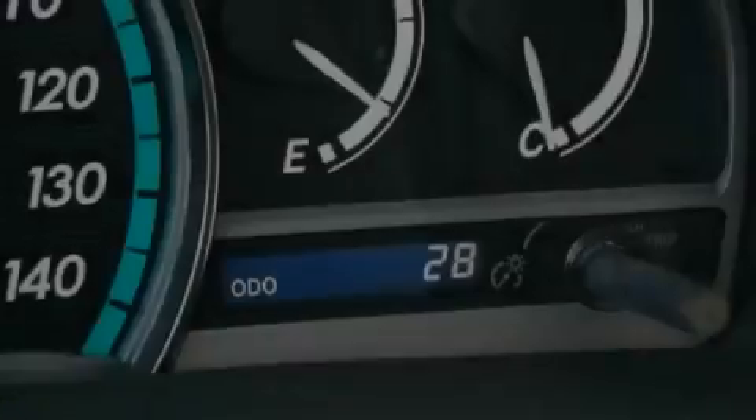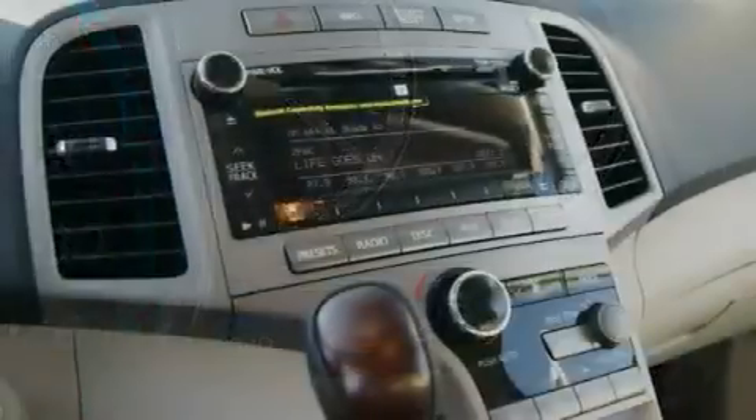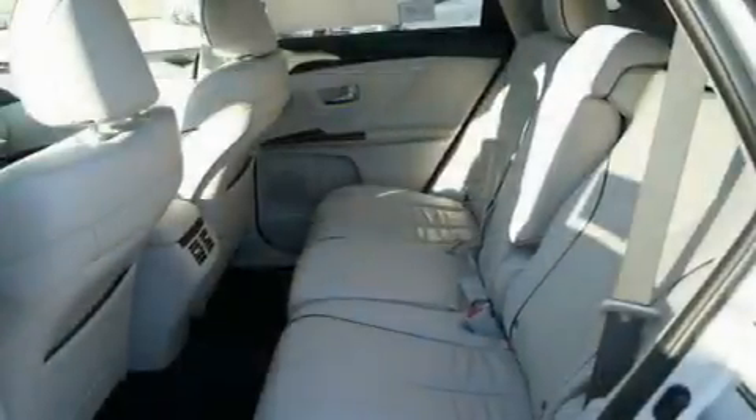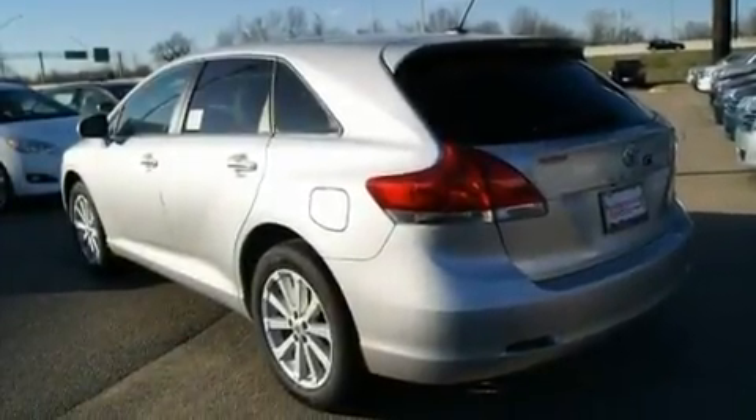Its top features include air conditioning with automatic climate control, cruise control, steering wheel-mounted stereo controls, big 19-inch wheels, an engine immobilizer theft deterrent system, fog lamps, privacy glass, a low-tire pressure indicator, an auto-dimming rear-view mirror, and a rear spoiler.